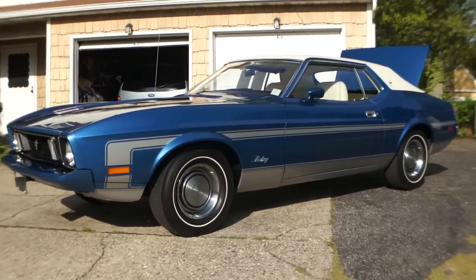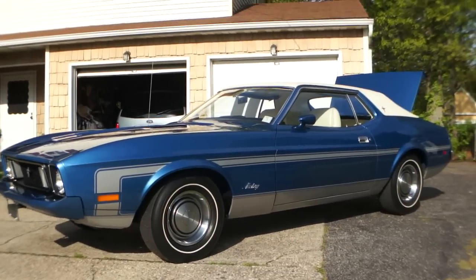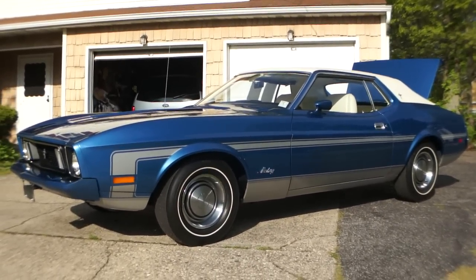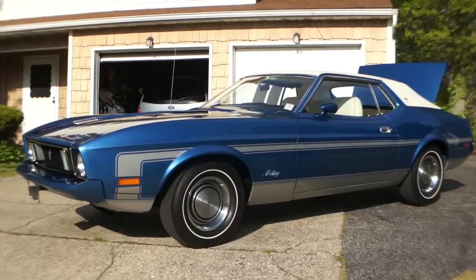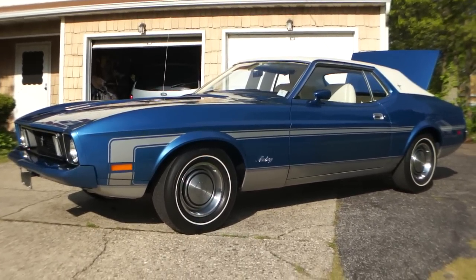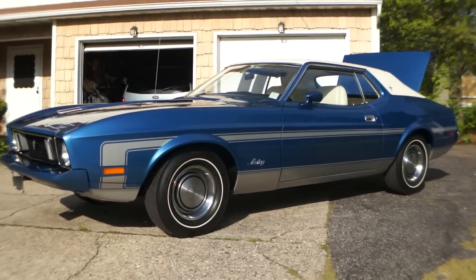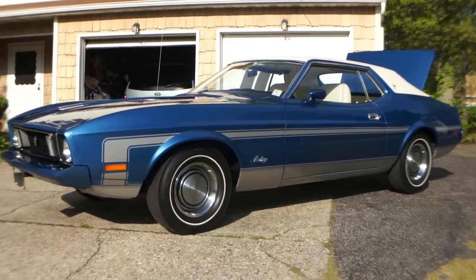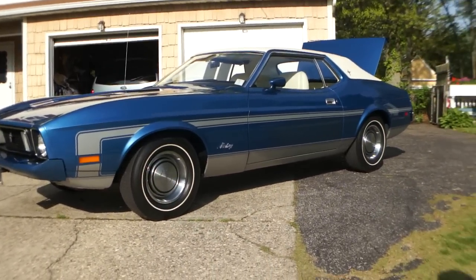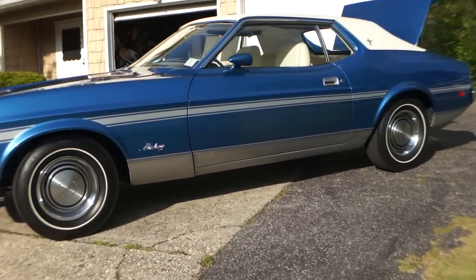He knows a little bit about it. So what do we got here? It's a 1973 Mustang, it's got 985 actual miles — documentation to prove the miles. You can speak to the last two owners of the car. The car was always stored indoors under climate control. It's totally original. The only thing that was ever changed was the battery and the oil filter. Everything else was completely original, right down to the F70 14-inch tires.